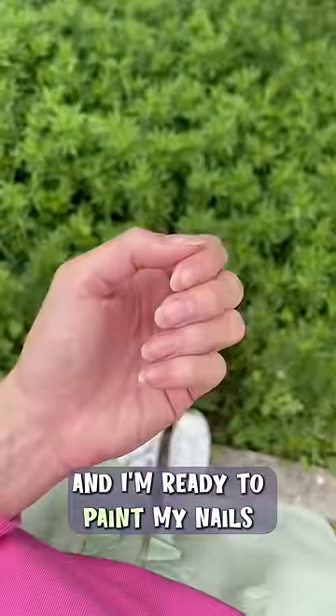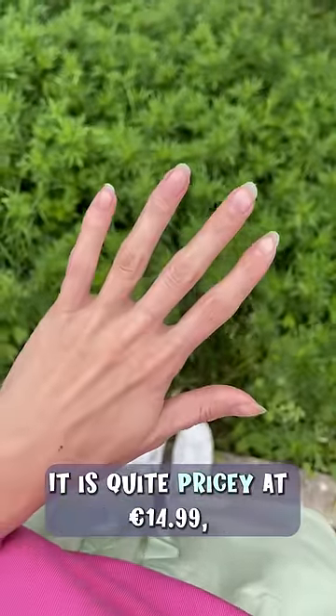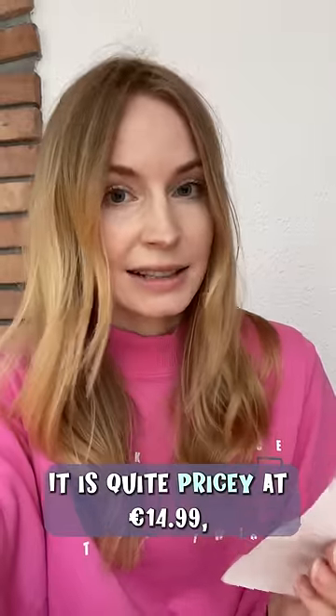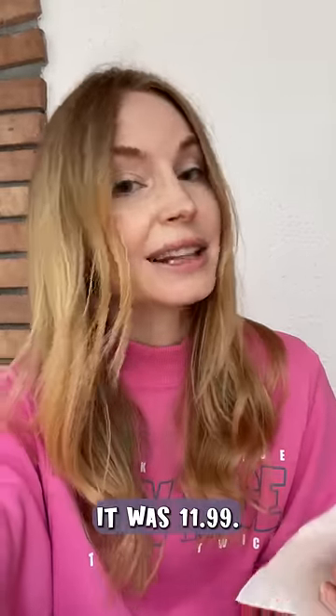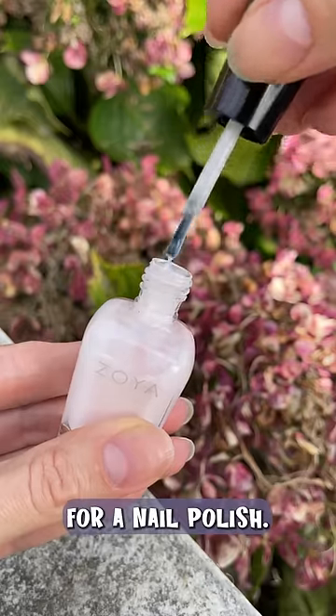I'm back with my nail polish and I'm ready to paint my nails after two months. It is quite pricey at 14.99 euros, but luckily I got it on sale — 3 euros less — so it was 11.99. Still quite a lot for a nail polish.